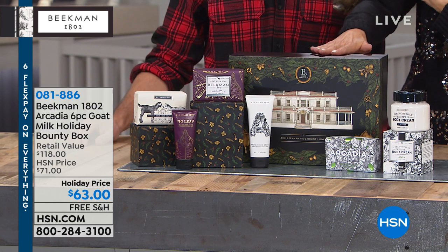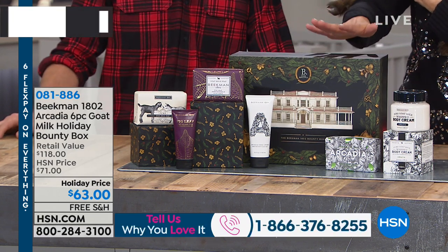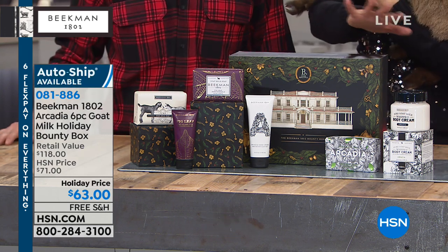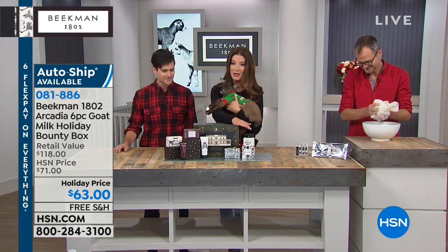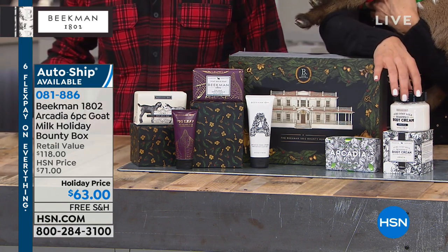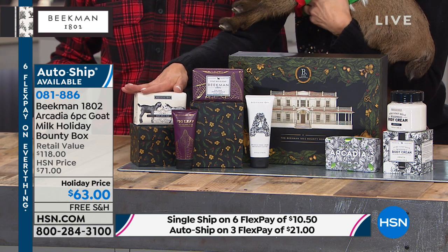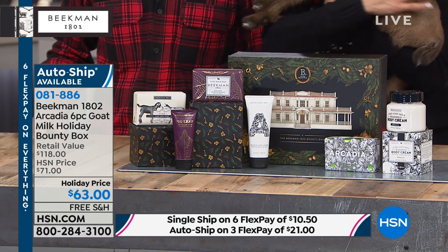Our very first item is Beekman's limited edition holiday collection — the worldwide launch of a brand-new fragrance, the Arcadia. It's the scent of unspoiled wilderness: green rolling hills, crisp mountain air, the Garden of Eden. You get three products from Arcadia: a full-size bar of famous goat's milk soap, full-size whipped body cream, and full-size hand lotion. Plus two other scents — the unscented pure goat's milk soap and voluptuous fig soap and hand lotion.